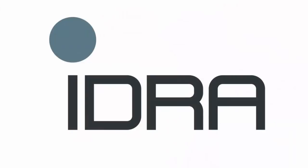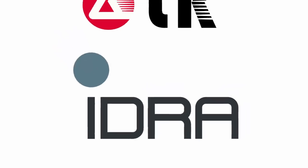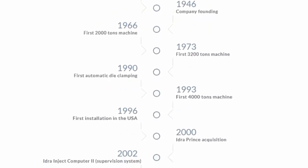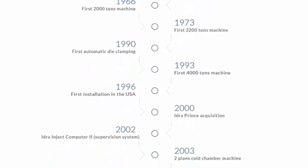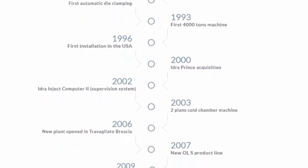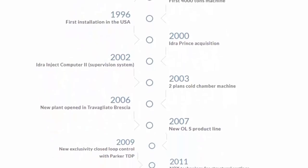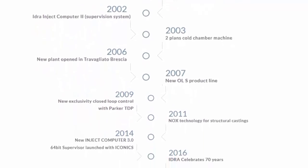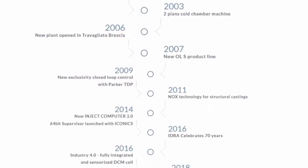Idra was founded in 1946 and has a long history of producing die-casting machines. Their parent company is LK Technology Hong Kong, which has a similar business line. Idra says they follow high-tech projects that require imported machines, whereas LK covers the rest of the markets. Elon Musk has previously mentioned that for the first two gigacasting machines Tesla received, one came from Italy and the other from China.